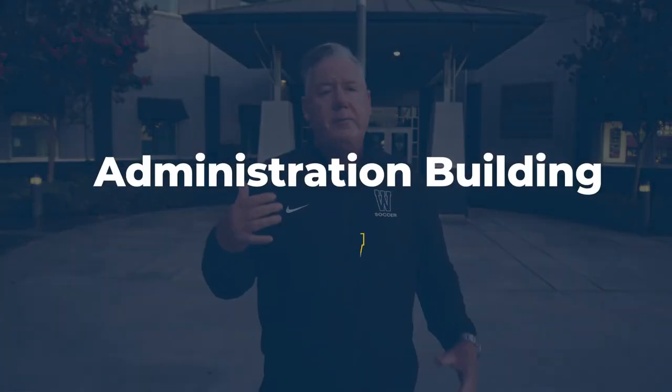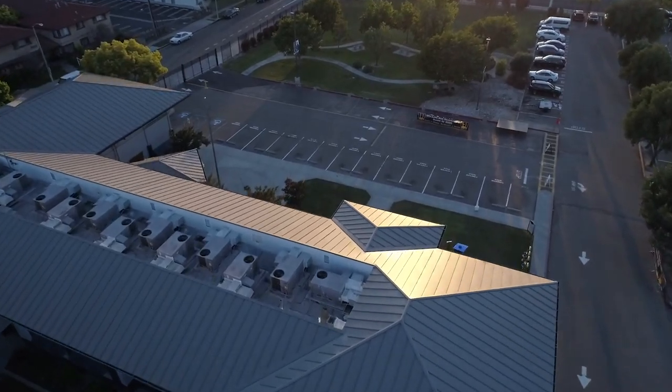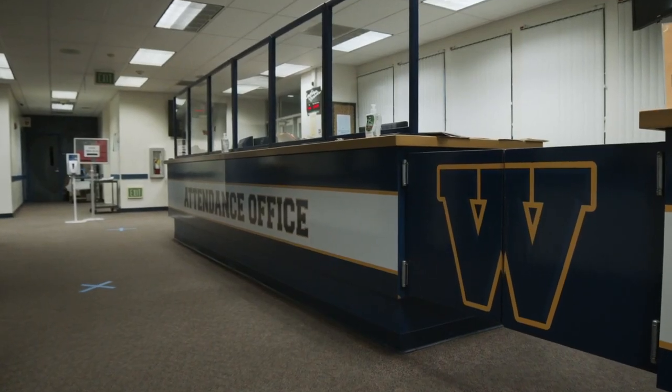This is where it all begins — this is our administration building. This is where, if your parents have paperwork to file, if you need to see your counselor, if you need to see the nurse, or if you need to see the deans or one of us administrators, this is where you're going to go. They also take care of attendance here.